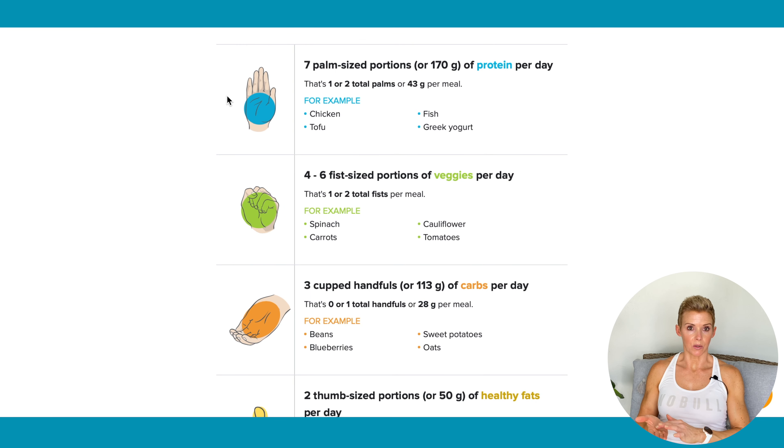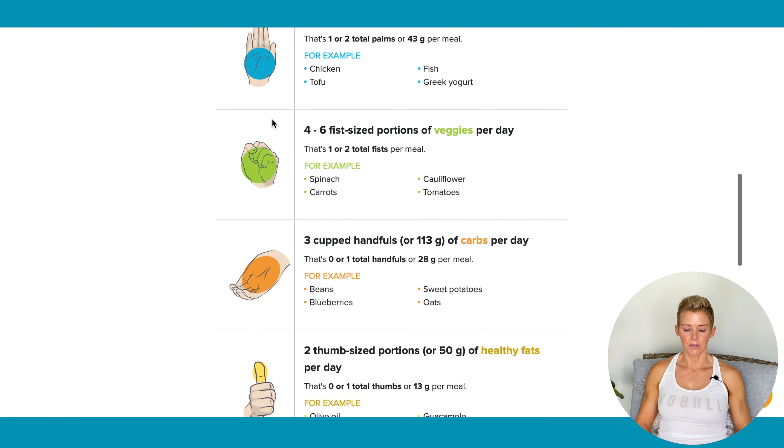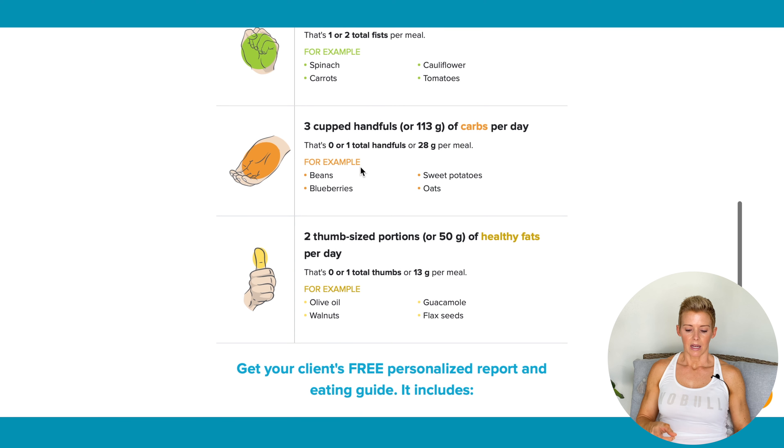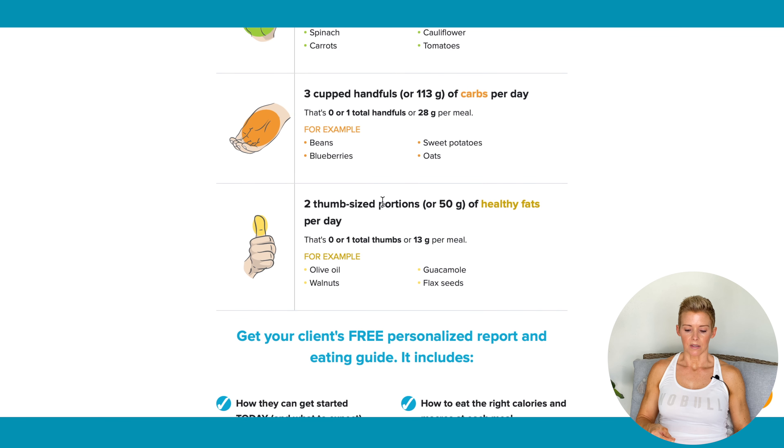You can see where they show you hand size for portion sizes for your protein. Then we go down to vegetables — four to six servings, three cupped handfuls, 113 grams. Our client's not getting a lot of carbs because they don't work out a lot. Two thumb-sized portions, which is 50 grams, of healthy fats.